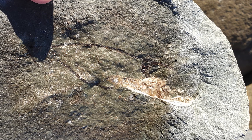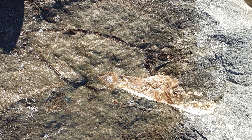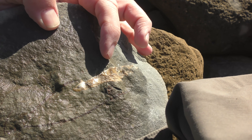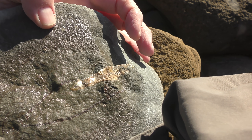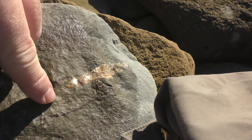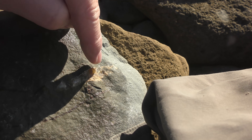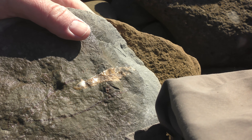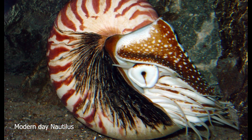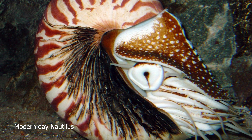Look at that. Have a look at those crystals there. That's the living chamber over there where the animal would have been. Those are the ones it used to be in — that's how it works. That is my most complete nautiloid — it's 100% complete.